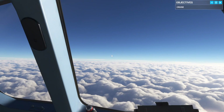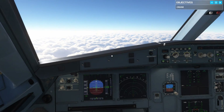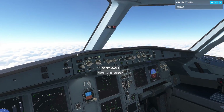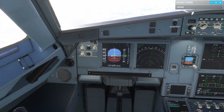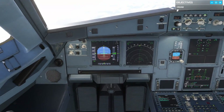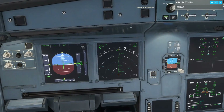We can see evidence of this rarefied atmosphere by comparing our indicated airspeed with our true airspeed. Looking at the speed tape on the PFD, it's reading about 270 knots. Now look at the top left corner of the navigation display — the ND — and you'll see a true airspeed of 440. The difference between these two speeds is all to do with the drop in air density with altitude.